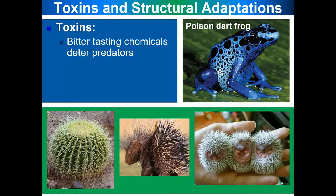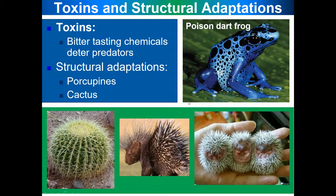Toxins are bitter-tasting chemicals that deter predators. Usually, if a frog is toxic, it's also brightly colored to warn its predators that it is poisonous. Structural adaptations include porcupines and cacti, which are used to ward off predators.